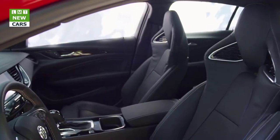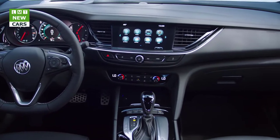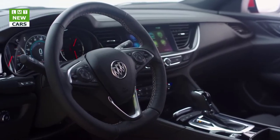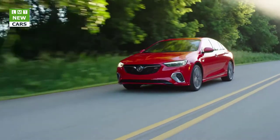Inside, there are massaging performance seats, a sport steering wheel, and available head-up display. Look for it later this year with a starting MSRP of about $40,000. For TestDriveNow.com, I'm Steve Hammes.